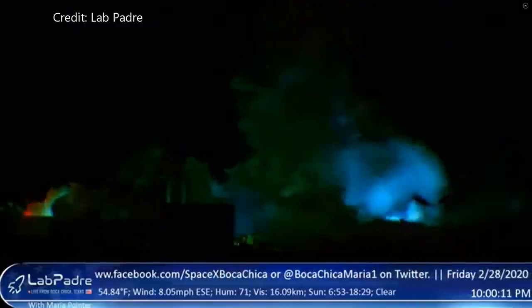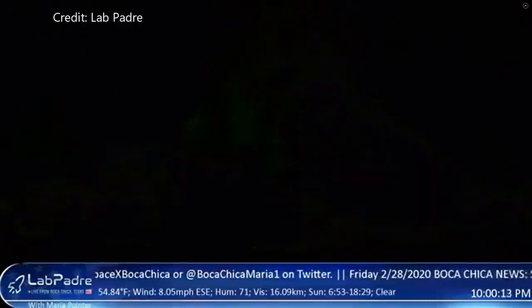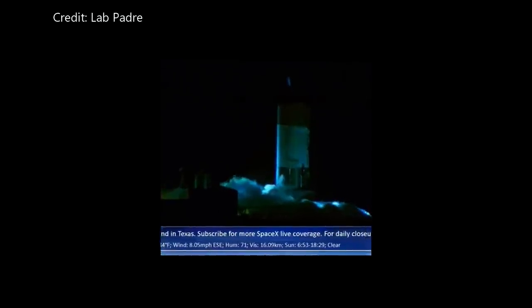Less than 24 hours before this happened, I released a video that went into detail on weld failure. You can take a look — I've got a link up in the upper right corner and also in the description. It goes into detail on the inspection process and the failures that can happen to welds.